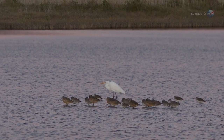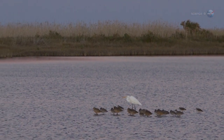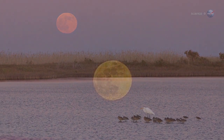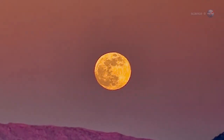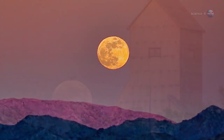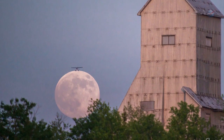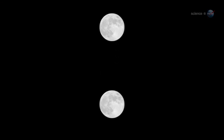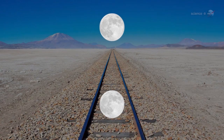For several nights in a row, around the time of the Harvest Moon, the moon rises at about the same time as sunset. Low-hanging moons are reddened by clouds and dust. Not only that, they are swollen to outlandish size by the moon illusion — a well-known but still mysterious trick of the eye.